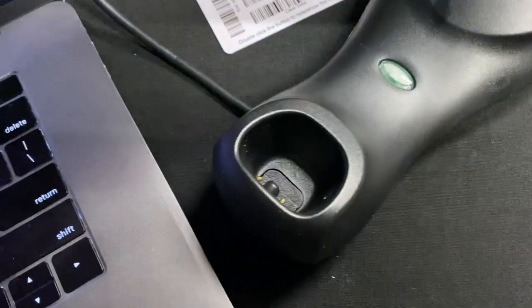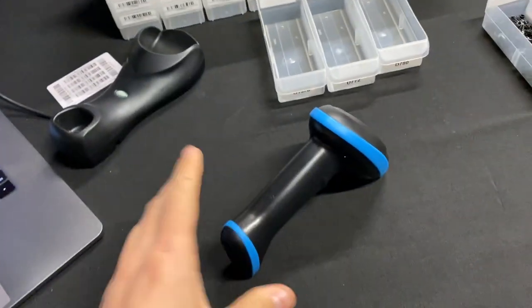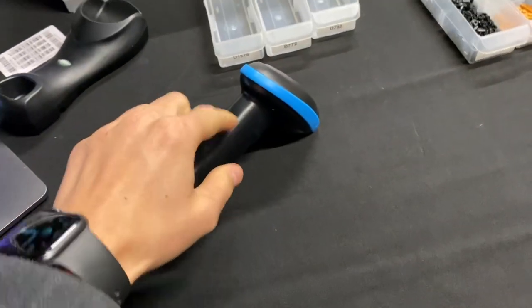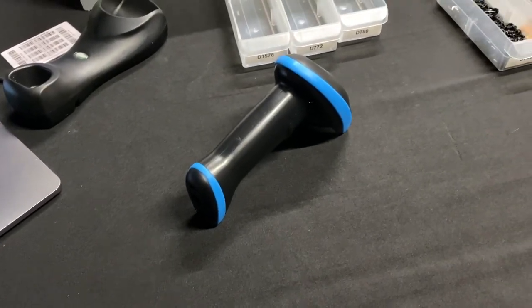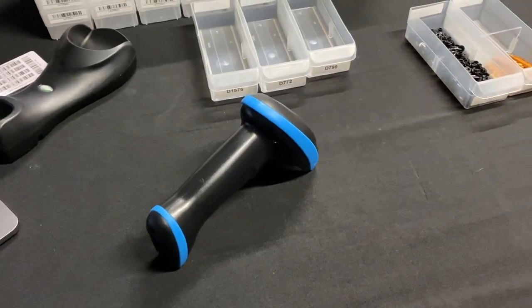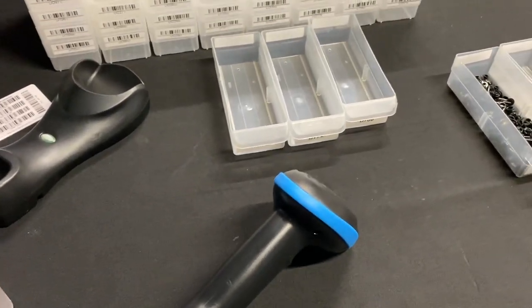The base station is also a charging station. When you set it on there, the little metal pins touch the connection at the bottom and it charges, so it won't die on you. It can also run on Bluetooth, so it can technically sync to your phone, iPad, or a different tablet — it doesn't need to be a computer. You can actually send scanned data to a different device, which is super cool, though we haven't used that feature ourselves.